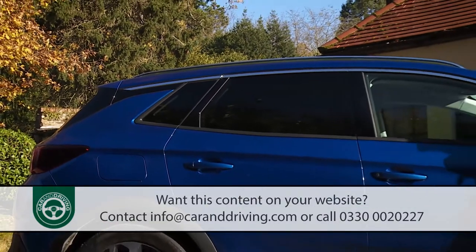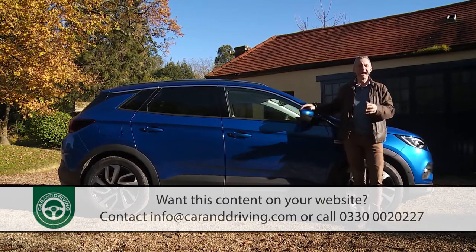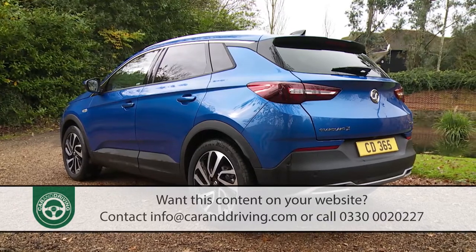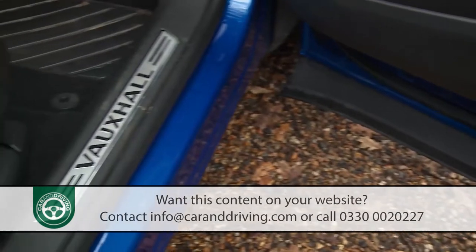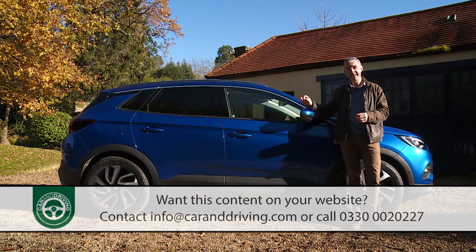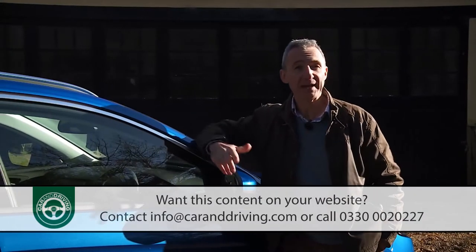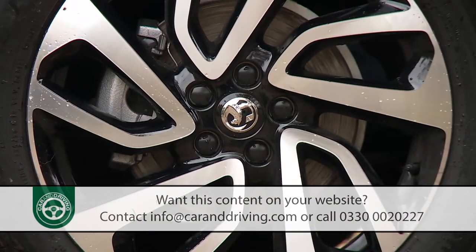We'd recommend finding the Techline NAV trim level, as it's here that the Grandland X becomes the car it wants to be. You get alloy-effect front and rear skid plates, rear privacy glass, larger 18-inch alloy wheels, chrome-effect side window trim, ambient LED cabin lighting, alloy-style door sill covers, keyless entry, and a useful adjustable flex floor for the boot. As the name suggests, full navigation is included with the IntelliLink system's screen expanded to 8 inches. Next up is SportNAV trim, where the only real spec difference over TechNAV is a slightly smarter diamond-cut finish for the alloy wheels, though you are more likely to be offered a good deal or favourable finance rates on a SportNAV variant.